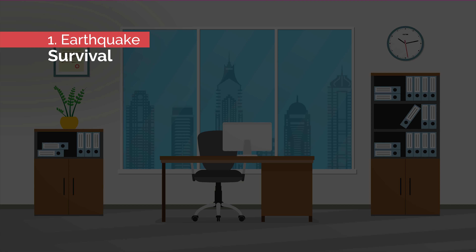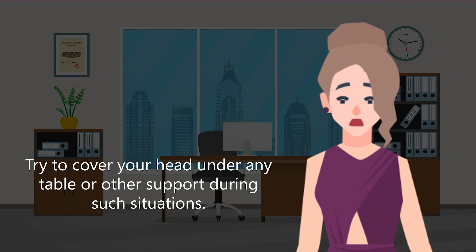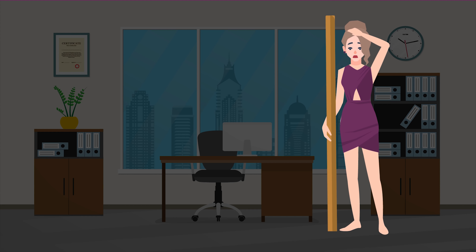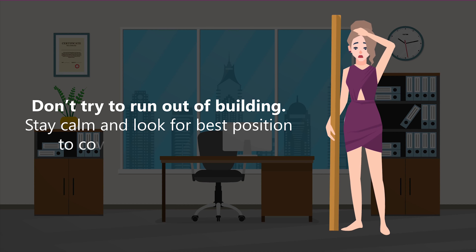Number one: earthquake survival. Try to cover your head under any table or other support during such situations. Experts suggest covering your head with one hand and holding the support with the other hand. Don't try to run out of the building — stay calm and look for the best position to cover your entire body.